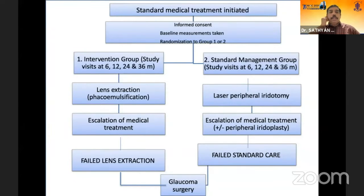In terms of study design, there was an intervention group with follow-up visits at 6, 12, 24, and 36 months, and a standard management group on the same follow-up schedule. The intervention group underwent lens extraction, while the other group received laser peripheral iridotomy with escalation of medical treatment if required.